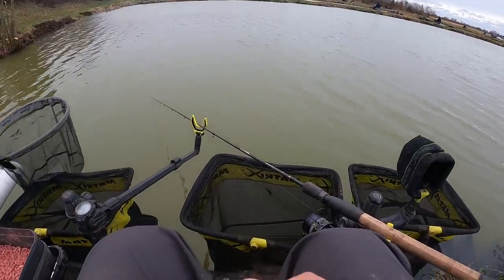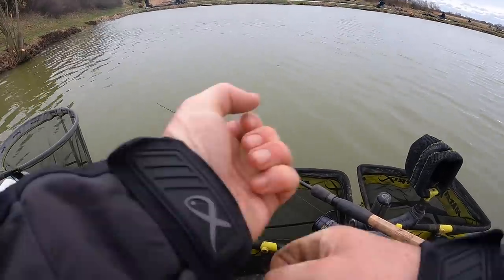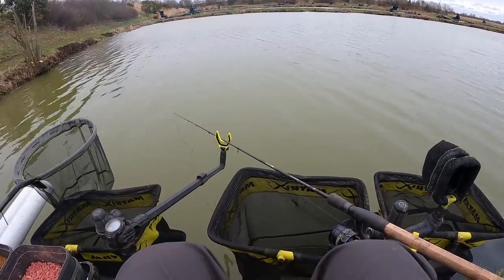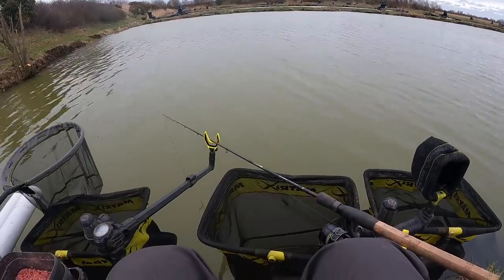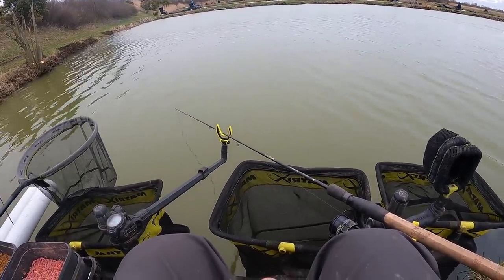I can see Steve from here — he's fishing about 13 and a half meters, between the two coloured sections. Sounds like he's doing well, winning the lake. He did fancy it there in the middle of the lake with the pegs to his left not drawn.